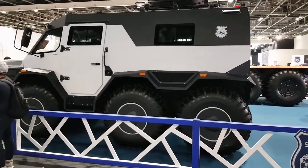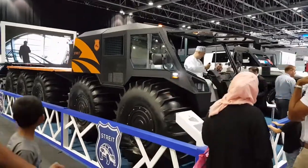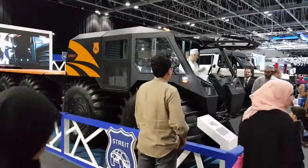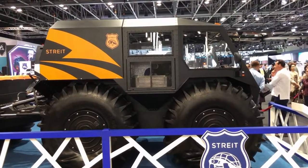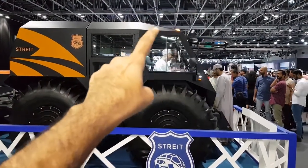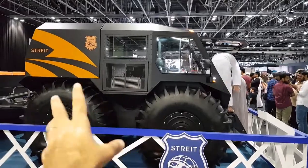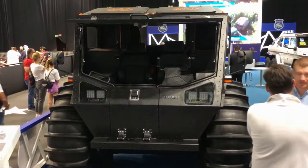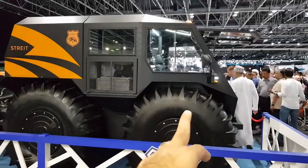Moving on to another vehicle from the same company — this one is called the Sure, also by Aton. It's got a 1.5-liter petrol engine and a five-speed manual gearbox, whereas the Shaman had a six-speed automatic gearbox. This one has four big tires. You can see this person getting down from it, which gives you a good idea of how huge this vehicle is — that's the perfect way to show how big these tires are.